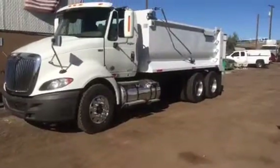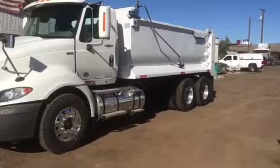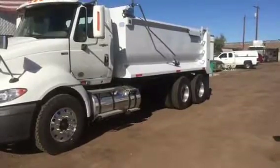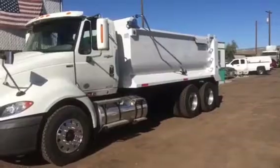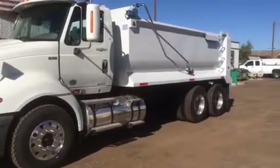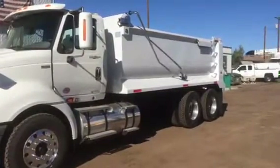It has a brand new and unused 17-foot Xtreme dump body — Xtreme is the brand name, built right here in Phoenix. They happen to be the premier dump bed builder in all of Arizona. Brand new, there's never been a load of dirt in it — 17-foot, high-sided dump body.